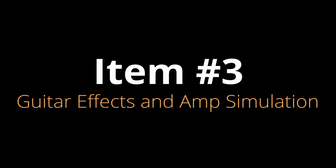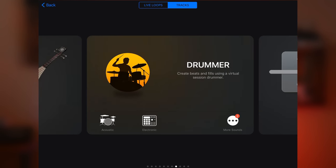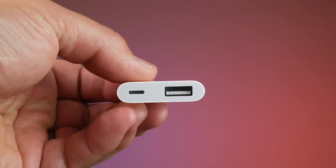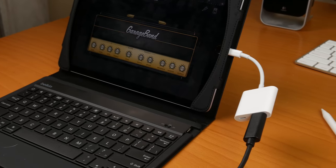Item number three is using your iPad as an effects processor and amplifier for your guitar. Every iPad comes with GarageBand, which is fantastic music creation software. It has an effects stack and simulations of different amplifiers. To hook your guitar up, you need the camera connection kit — the one with a USB 3 connection — and then an adapter that plugs into your guitar with USB on the other end. GarageBand will recognize it automatically and you can go through and try out different effects and amplifiers.